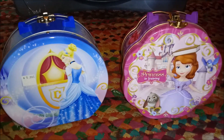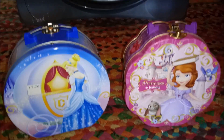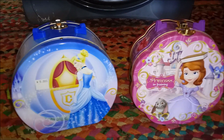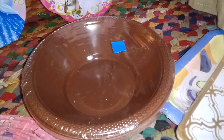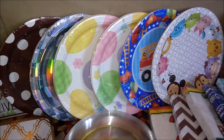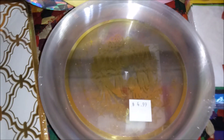Two metal princess purses. They're both missing the handles, but they still are fun little boxes for the girls to keep their little treasures in. Brown plastic bowls. Paper plates square. Paper plates round. Plastic plates. Prom night.